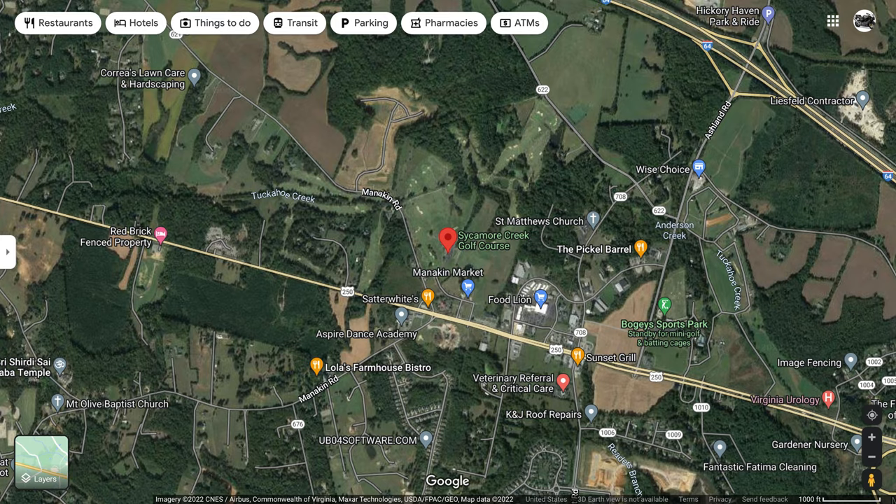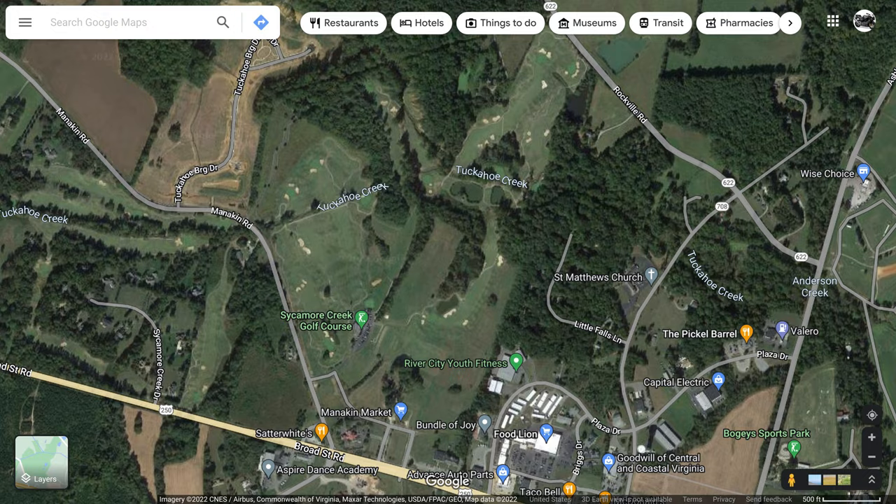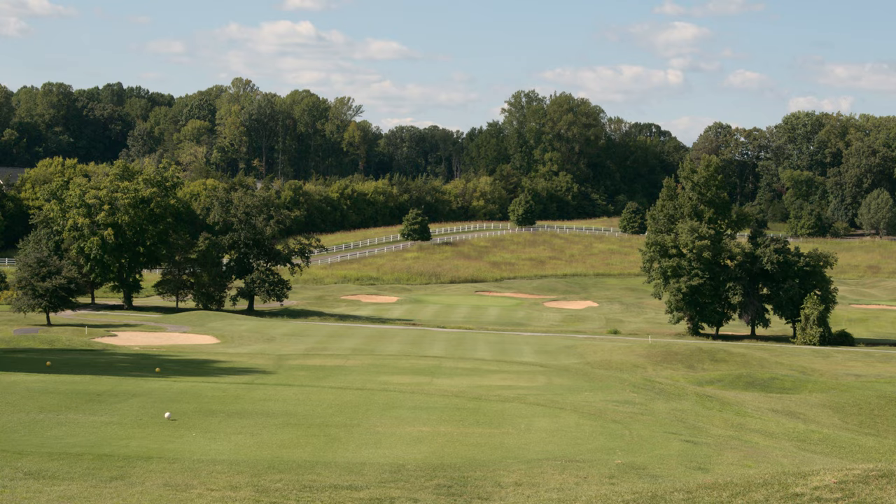I thought it was a pretty fun course. The thing about this course is it's not a long course at all. It's 6,200 yards from the blue tees. They have blue, white, and red tees. I don't really know what the slope is offhand — I will note that in the description — but I would say it is probably about a 130 maybe.